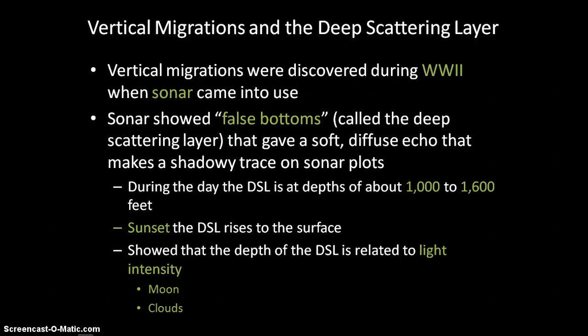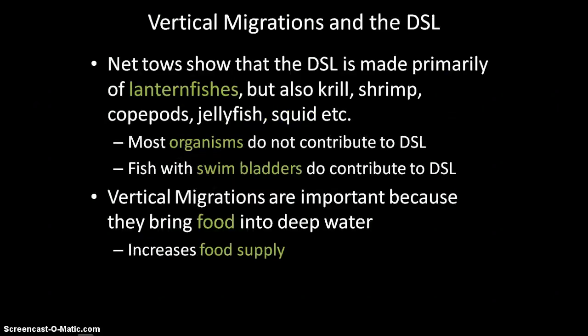Even if a cloud passed over the moon, that would cause the deep scattering layer to come up closer to the surface — it is very dependent on light intensity. Researchers towed a net behind a boat at the depth of the deep scattering layer and found lanternfish, krill, shrimp, copepods, jellyfish, squid, and more. Most of those animals don't actually contribute to the deep scattering layer — the fish with swim bladders do, because the sonar sound was bouncing off the swim bladders. A jellyfish, for example, would just let the sound pass right through.